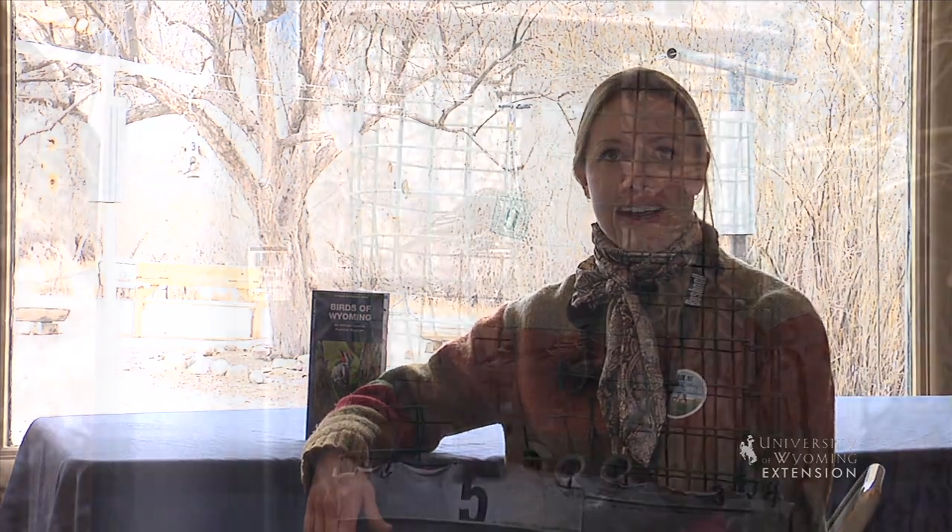It's common to see many birds migrating to warmer locations in the fall, but what about the birds that stay in Wyoming year-round? How do they survive such cold temperatures and decreases in food sources like plants and insects?